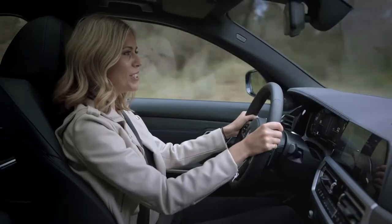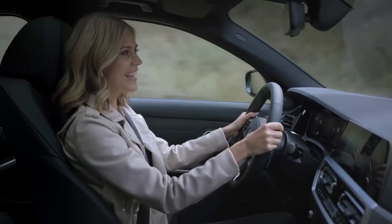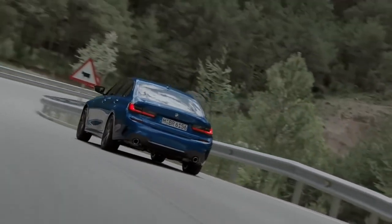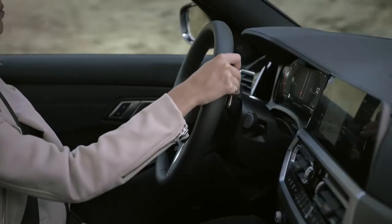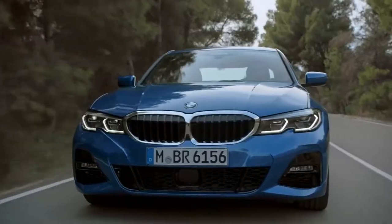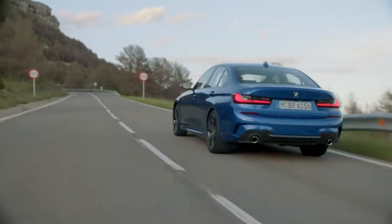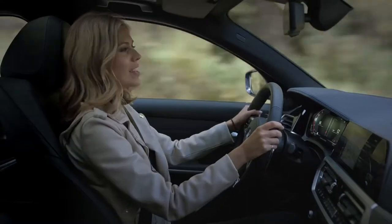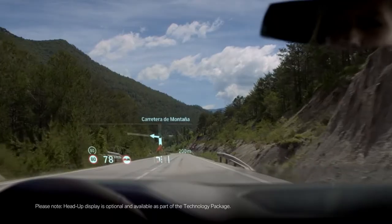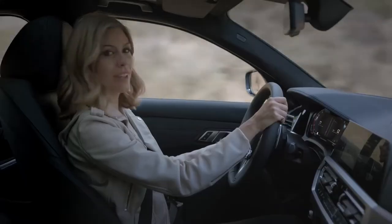BMW engineers have managed to improve the 3 Series yet again. The four-cylinder engine goes from 0 to 100 kilometers an hour in just 5.8 seconds. The handling and steering feel like a huge jump from its predecessor — it has better traction, agility, and stability in all driving situations. And there's the new, significantly larger head-up display, which makes sure you keep an eye on everything as well as the road.